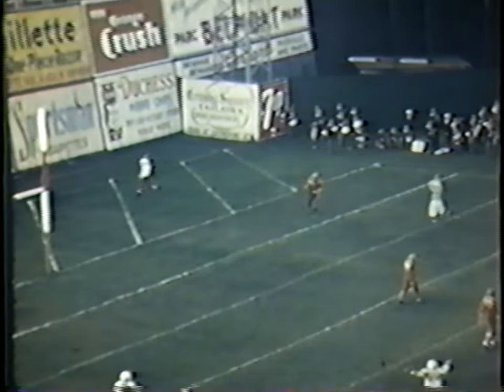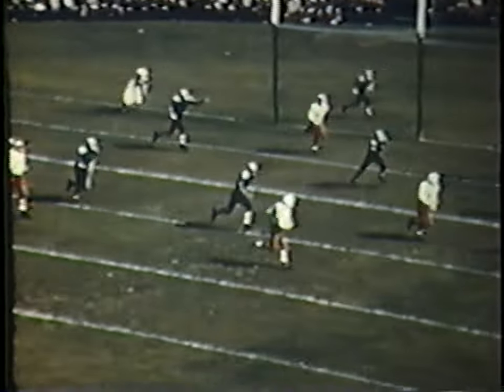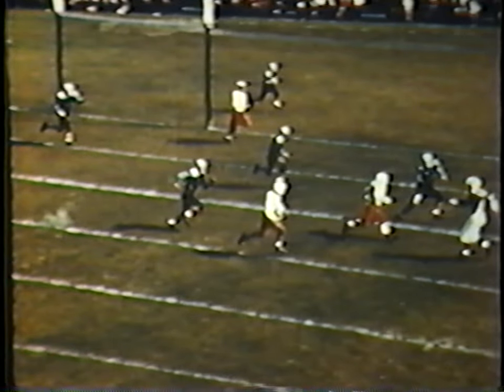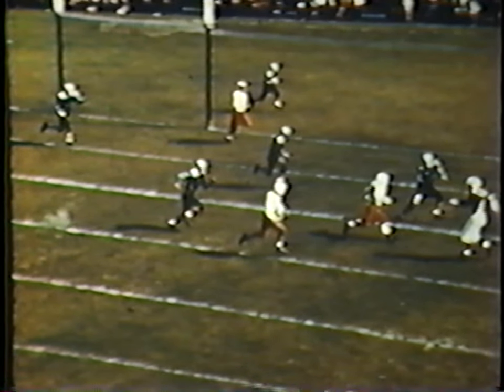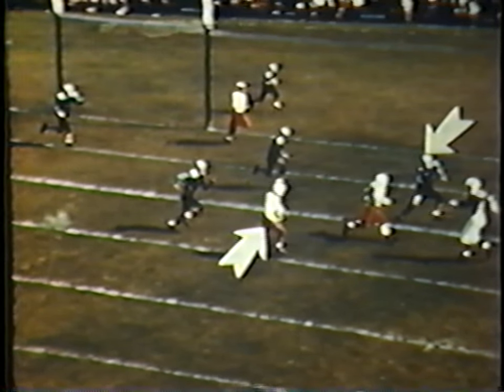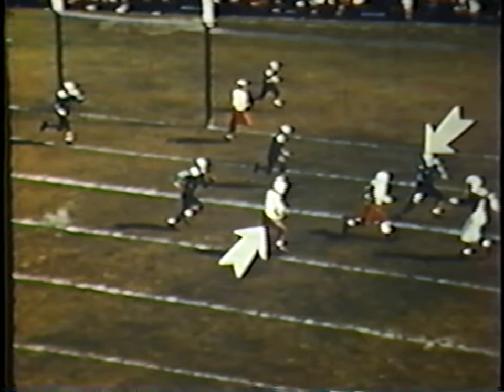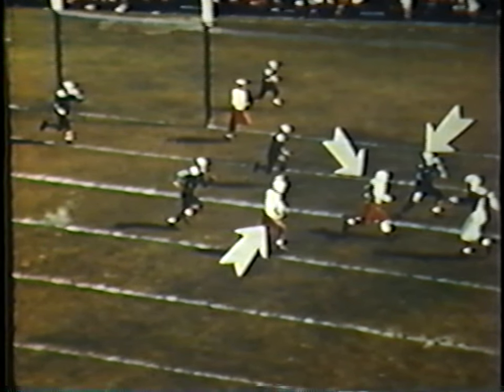The handoff was a fake. Andy Gordon throws a pass to Howie Turner, who is uncovered for a touchdown. And here is a play which depends for success on a well-timed block — another feature of today's game. Ottawa Roughriders' Howie Turner has the ball, and this man is the only obstacle between him and a touchdown.